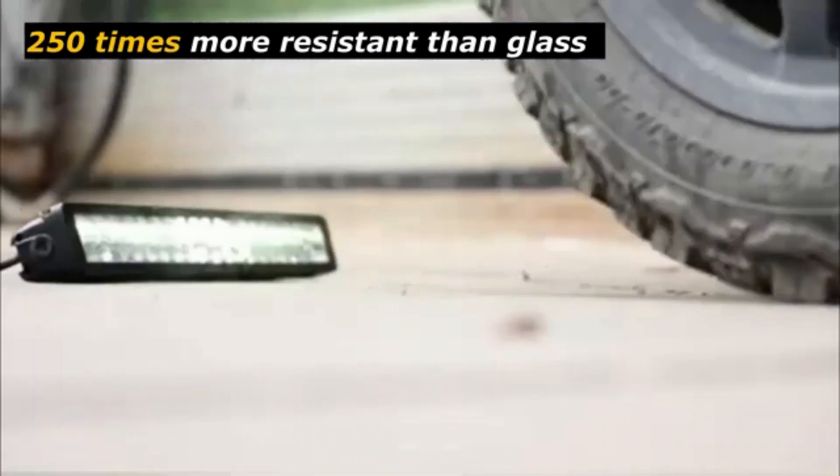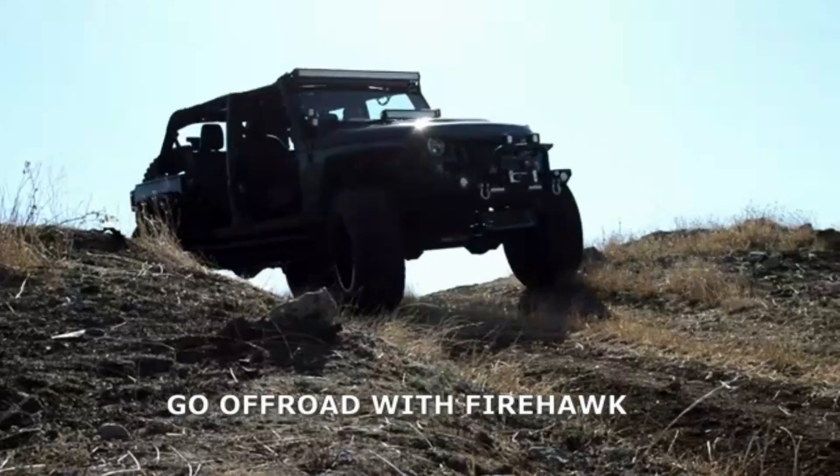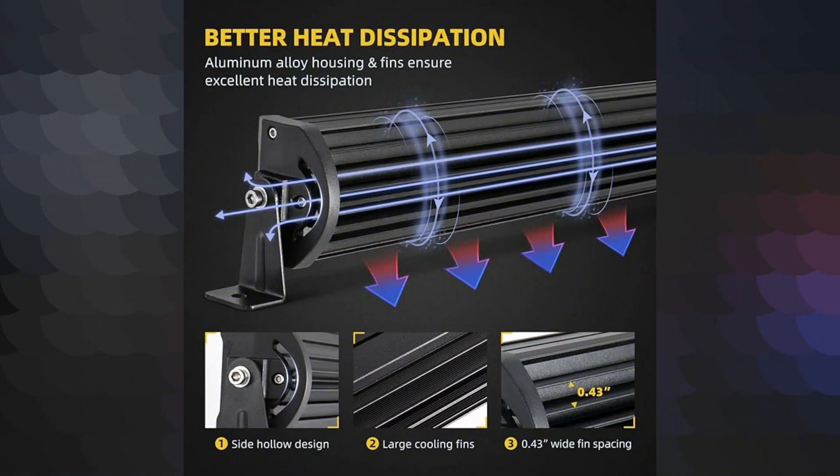The durability of this product ensures that it will be a long-term investment, saving you both time and money in the long run. Installation is a breeze with the DWVO LED Light. It truly stands out — first and foremost, the build quality...